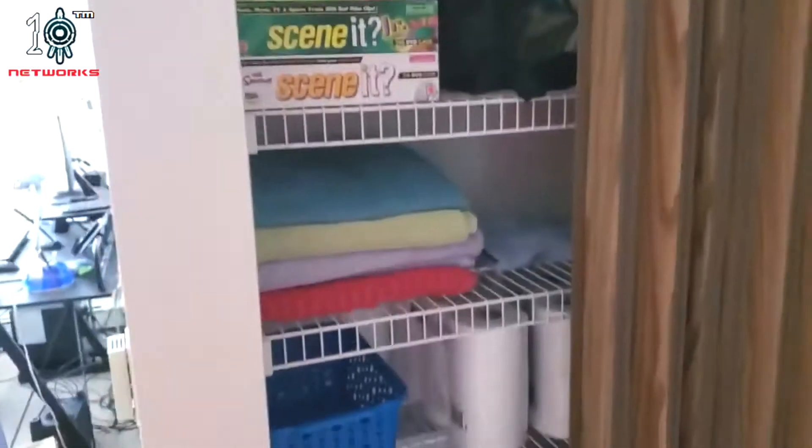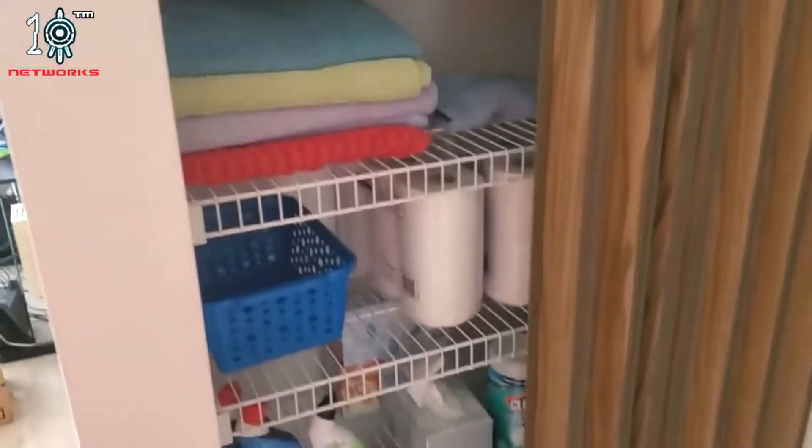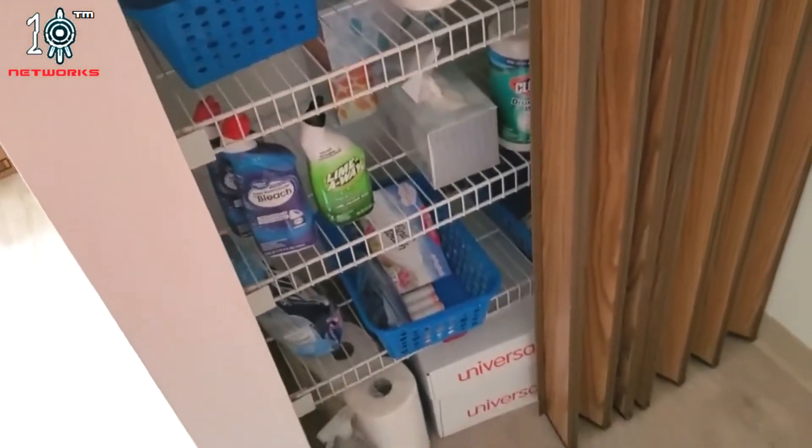Here's a closet where I keep other stuff like towels, paper towels, and laundry supplies. And up there, you can see it.